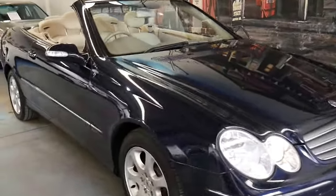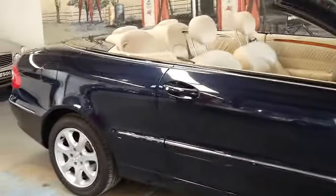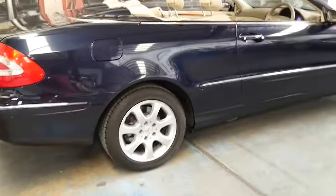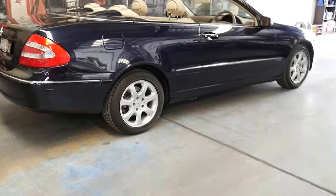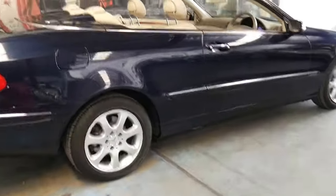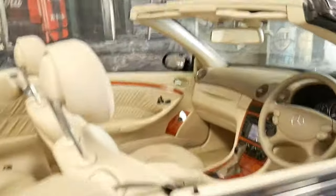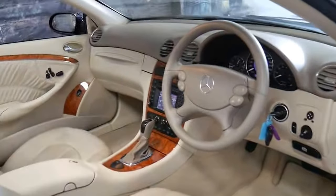This 2004 Mercedes CLK 320 has done just 122,000 kilometres since new. It's tanzanite blue in colour with beige leather interior and is in great condition. It's totally standard with the standard alloy wheels. It's got a very good service history and the original two remote keys.